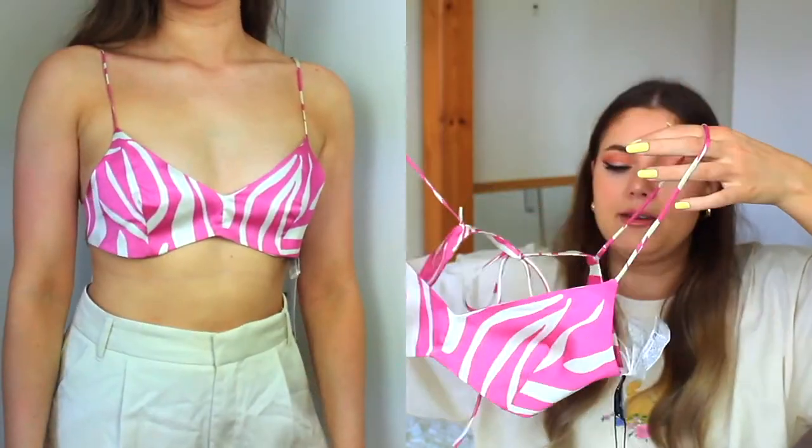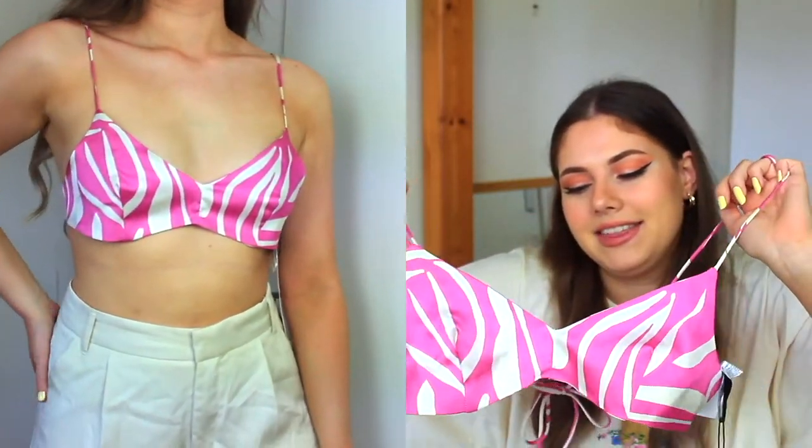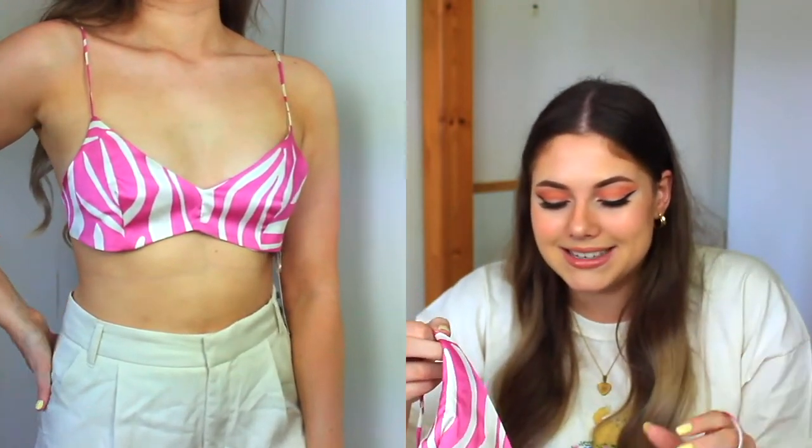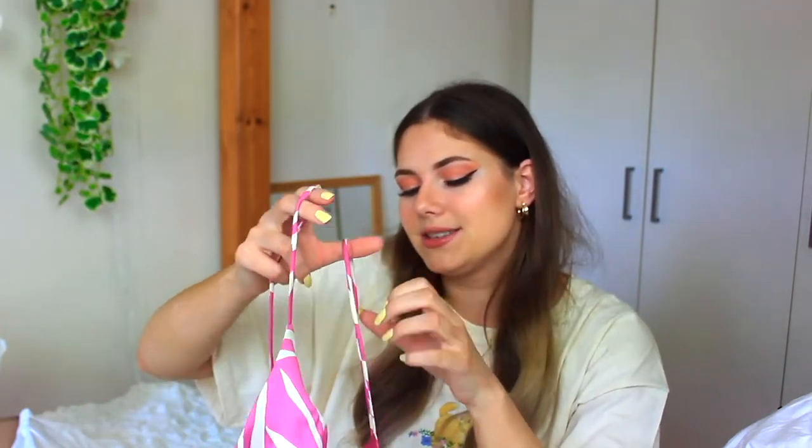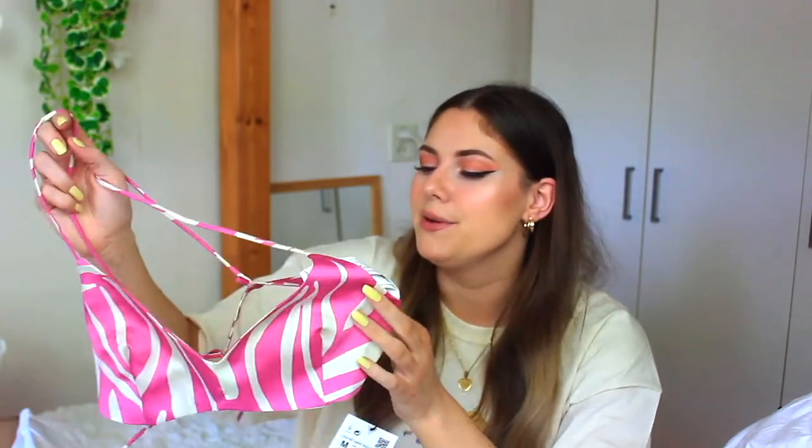The last item is this top or bralette — I really like the zebra print and it's pink, so I was drawn to it. But it looks a bit big and I'm not really sure when I'd wear it since I don't normally wear bralettes. It looks kind of like a bikini top. I wish they had a different style with this pink zebra print because I really love that.